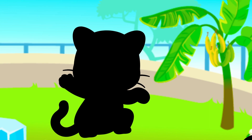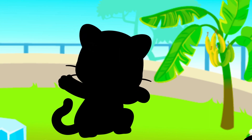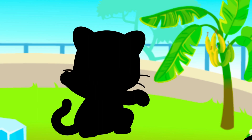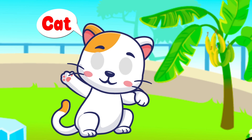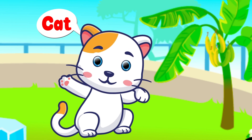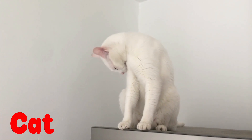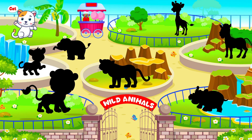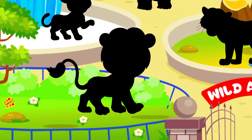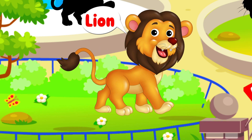What animal is this one? This animal is known as a big cat. It's called the king of the jungle. Woohoo! A lion!